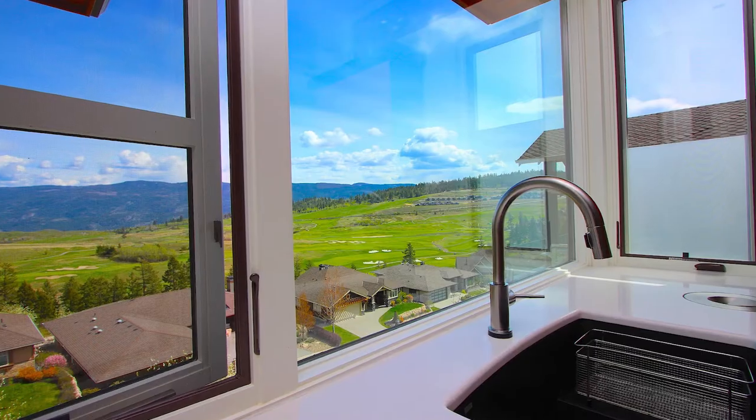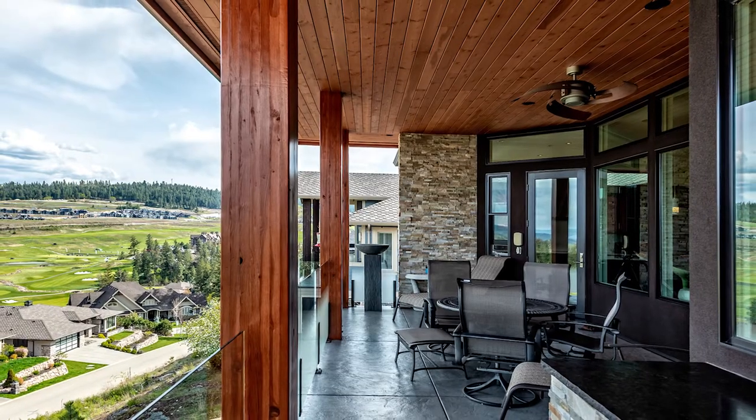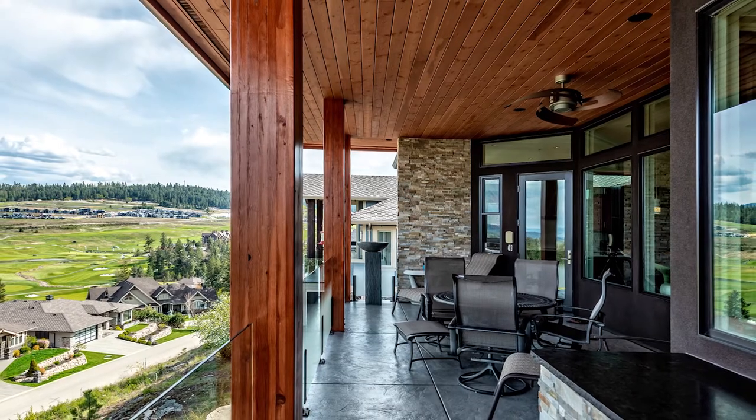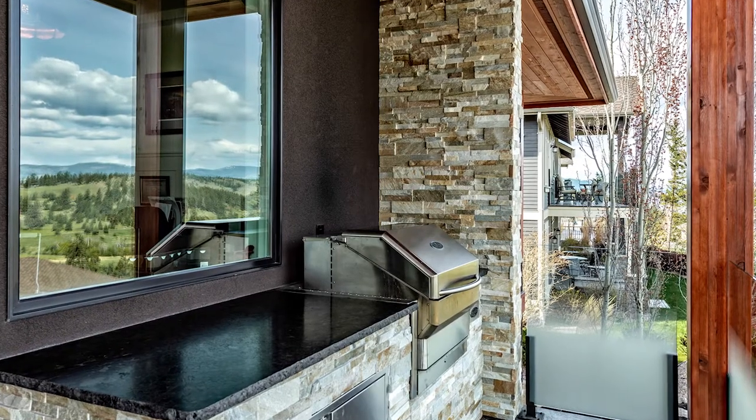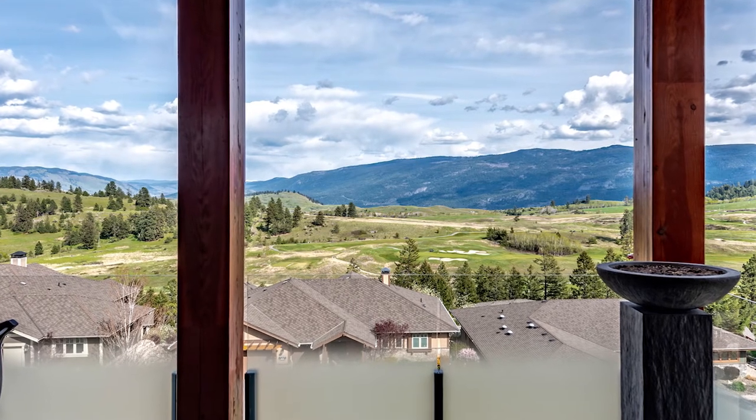And check out the view from the kitchen sink. From here you will seamlessly flow to the covered upper level patio with built-in Memphis Pro BBQ and strategically frosted glass to keep your eyes enjoying the views.